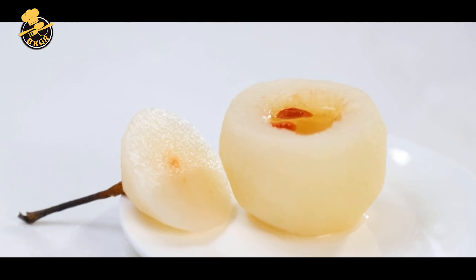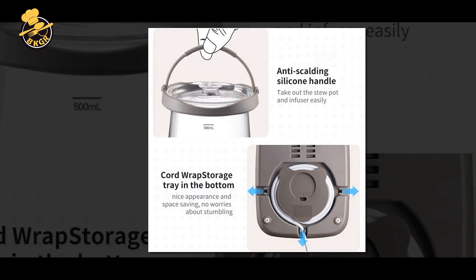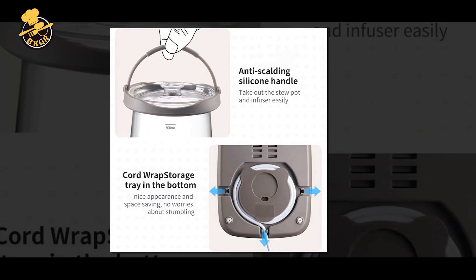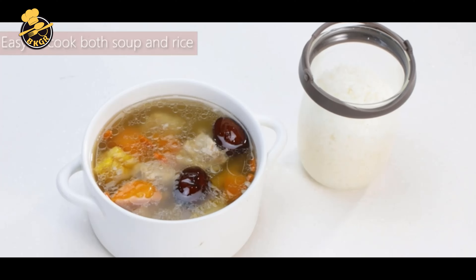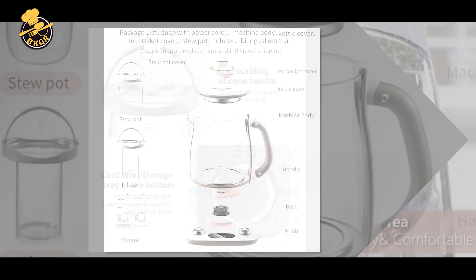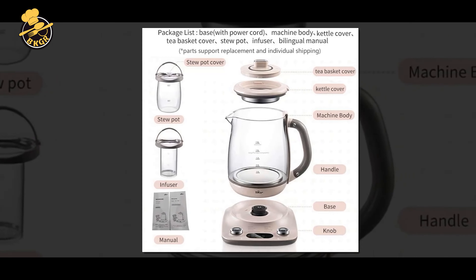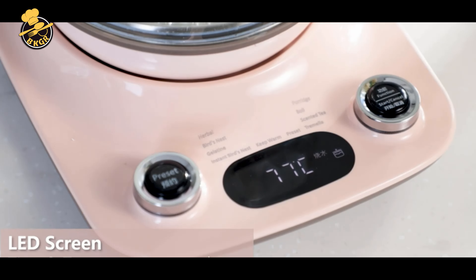Pros: The 316 stainless steel and glass construction is durable and long-lasting. The electric kettle with an infuser allows you to brew various teas, making it a versatile appliance. The 8-in-1 programmable functions make it easy to customize your tea brewing experience. The 4-range temperature warming function is convenient for keeping your tea warm longer. The stylish and modern design looks great in any kitchen.